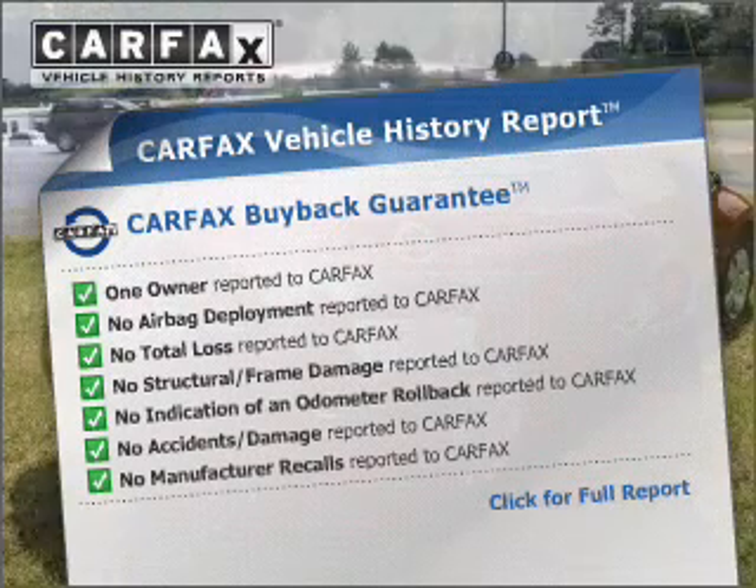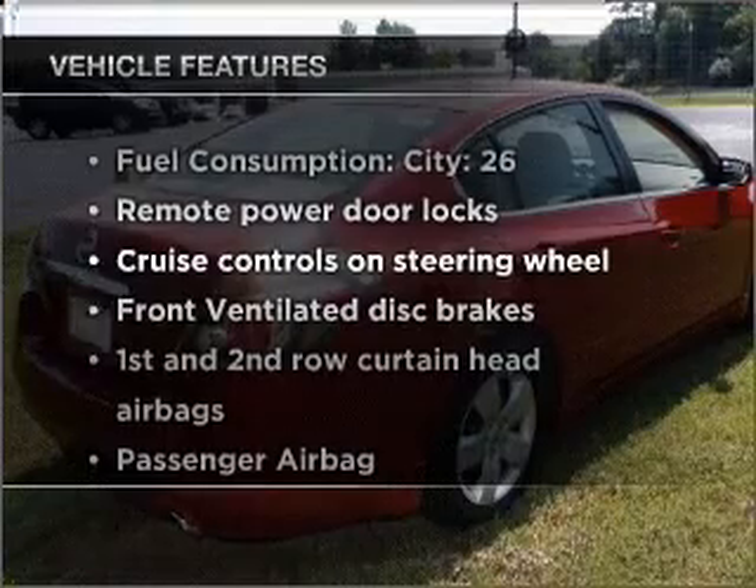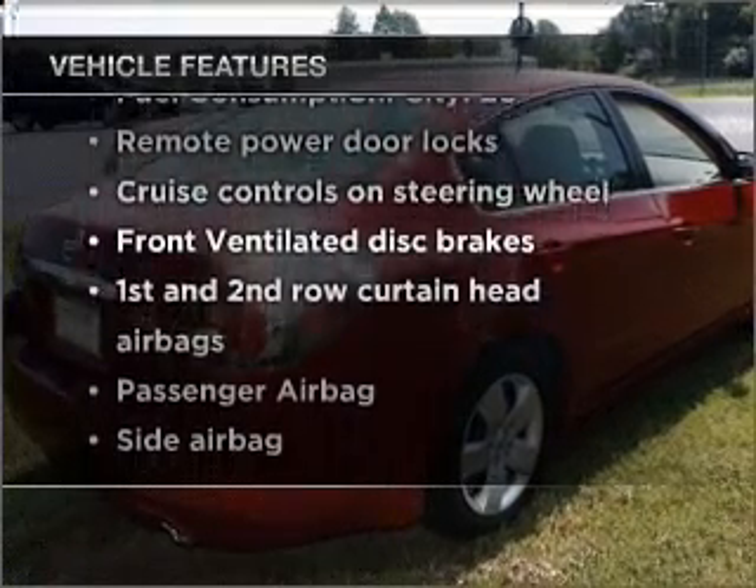It allows you to purchase with confidence and the knowledge that your buy was a smart choice. And with these notable features, you won't want to miss out on the opportunity to own this amazing vehicle.